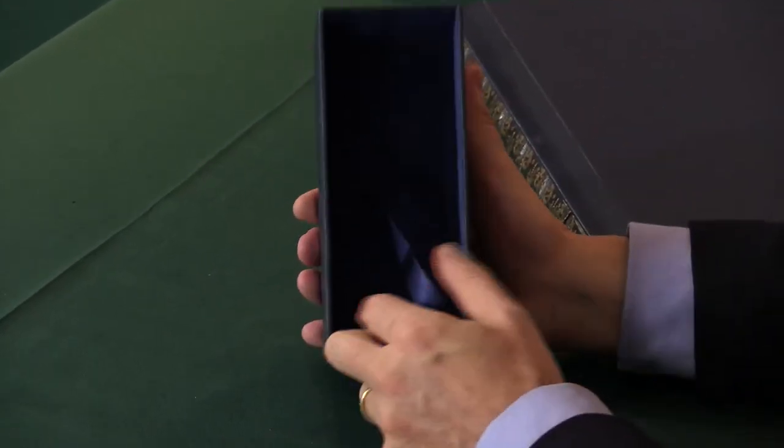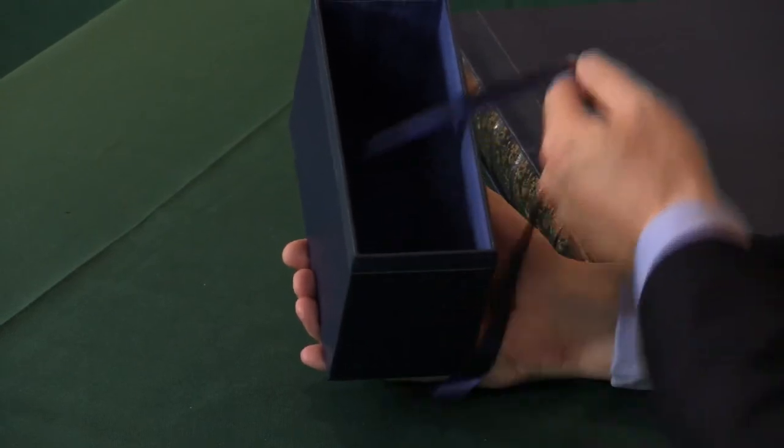We use them for transporting our books to and from book fairs, because it really does help when you're moving books about to keep them tight together, and the chances of multi-volume works going missing are reduced.